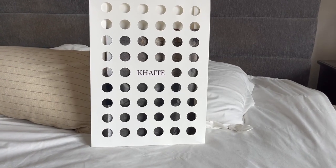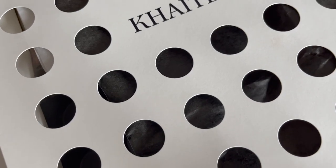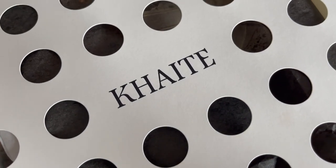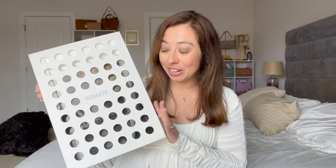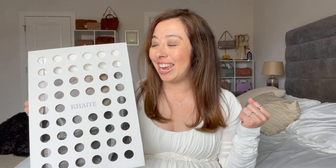Hey guys, welcome back to my channel! In today's video I have a Kate unboxing. I can't believe I finally pulled the trigger and have this in my collection — I've been wanting this item for years. It's actually on my 2023 luxury wish list, which I'll put in the description below. You probably know what this is, but it's so exciting — let's get right into the unboxing!